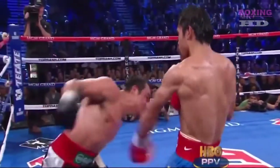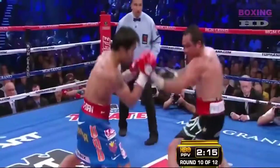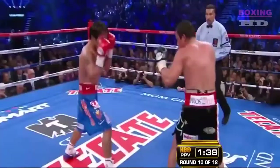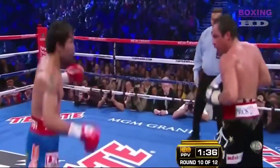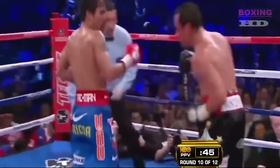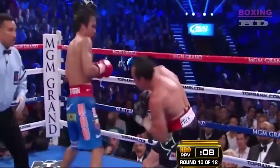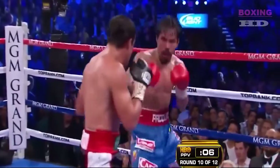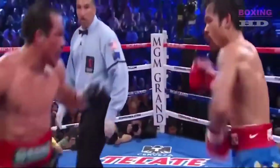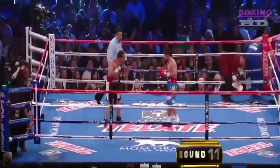They're going back and forth, both looking so strong, so fresh. Marquez backs Pacquiao off to the right. Marquez to the body, Pacquiao upstairs. Two-punch combination for Pacquiao — a right and a left. He missed with the left, landed the right, now he lands the left. Marquez comes back with a right. The cut came from the headbutt.